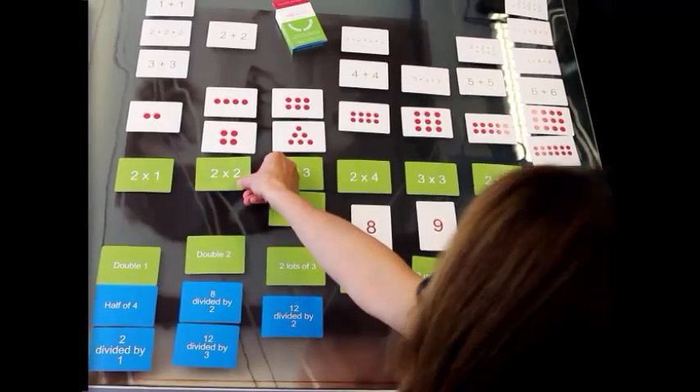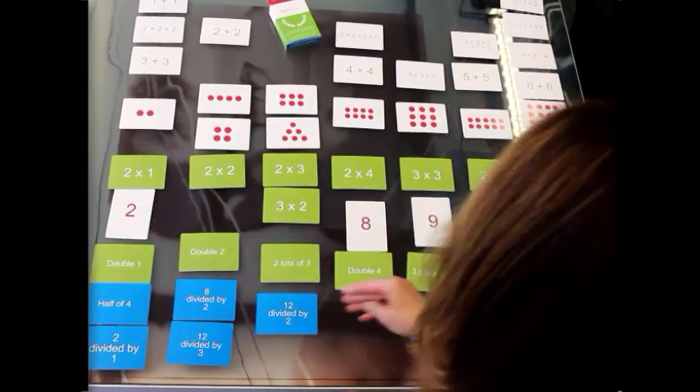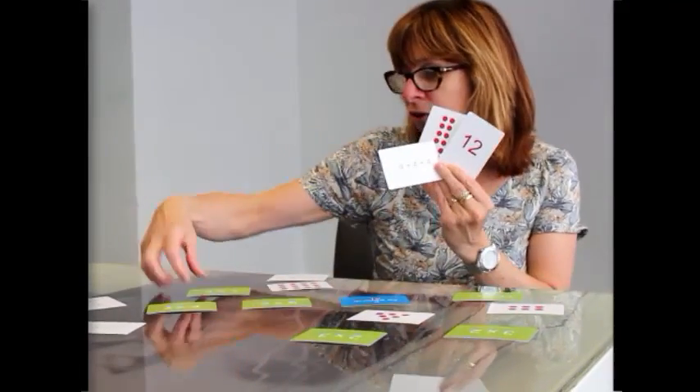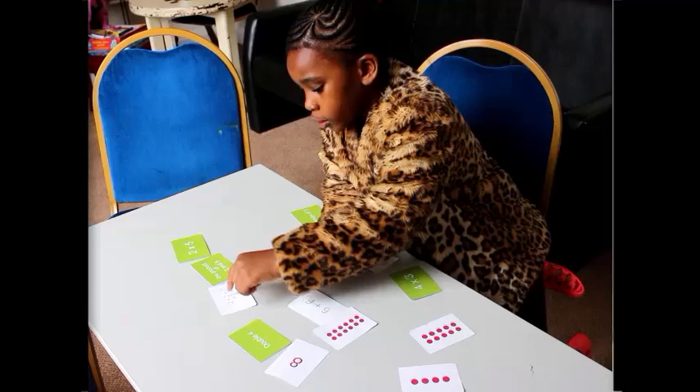One of the things that we're hoping children and parents will get out of playing Number Rumbler is a better number sense. What we mean by that is — if I asked you to describe 12 in three or four different ways, you could draw a picture, you could think of an addition sum, you could think of a multiplication sum, you might even think of a number sentence.